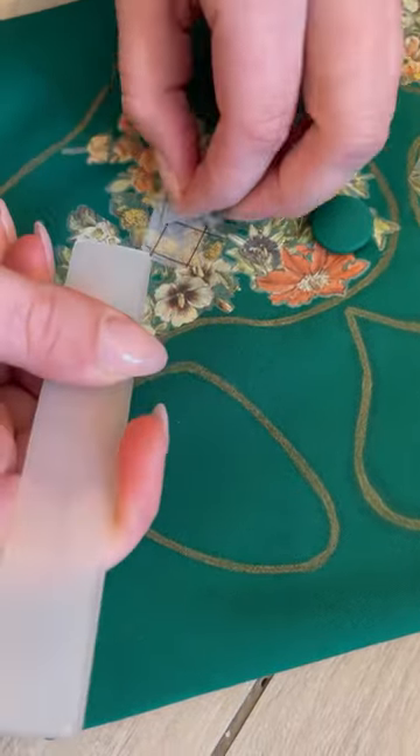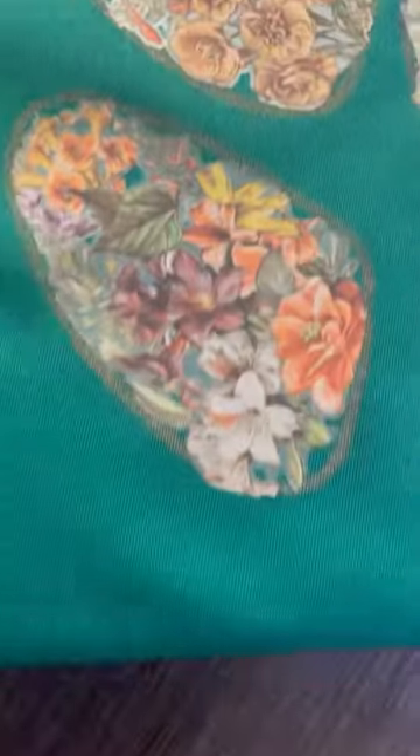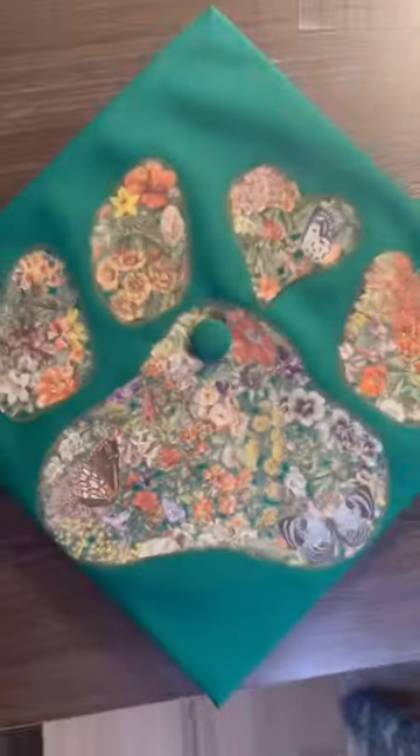Applied them with the stick that's provided, and then burnished them down. Beautiful. Just perfect.